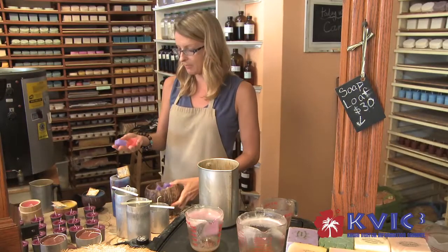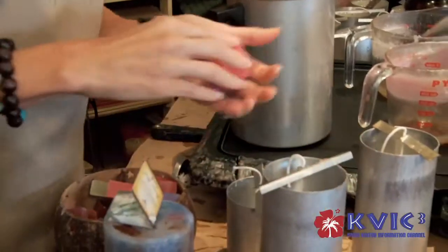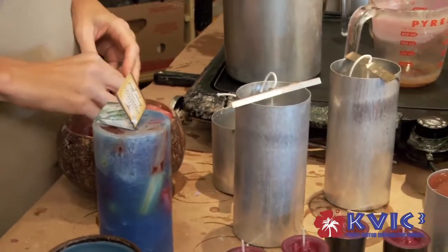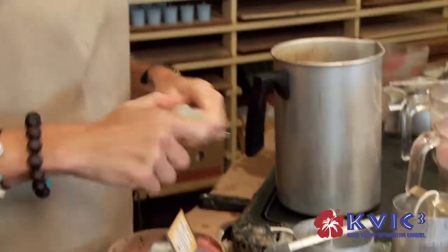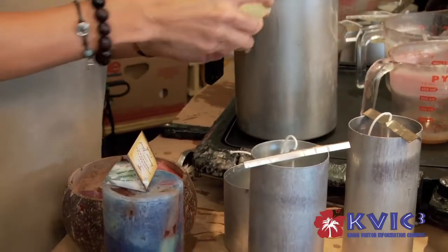We're going to start by putting some different color wax chunks in the mold. Sometimes if we drop a candle, we'll melt it down and make chunks out of it — nothing ever goes to waste. That's where a lot of these chunks came from.